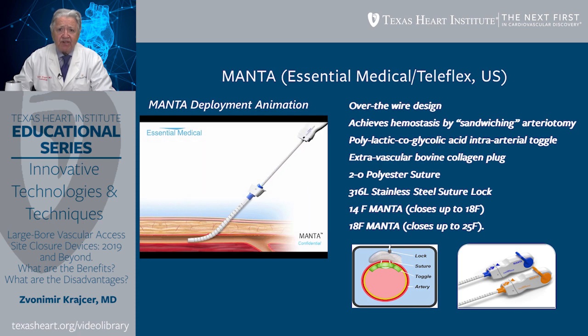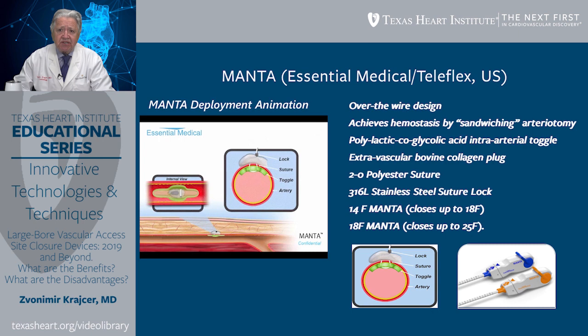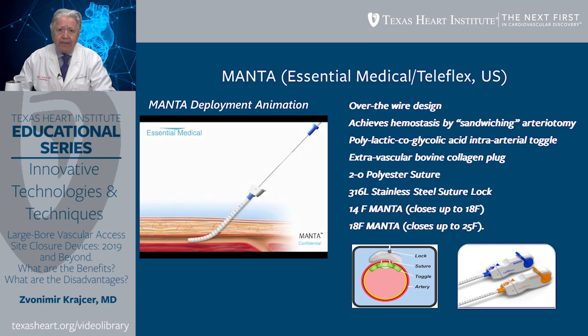Manta, by Essential Medical and more recently by Teleflex, has been approved for clinical use in the United States. It is an over-the-wire design device that achieves hemostasis by sandwiching the arteriotomy with a polylactic co-glycolic acid intra-arterial toggle, an extravascular bovine collagen plug, a 2-0 polyester suture, and a 316L stainless steel suture lock that maintains firm fixation. It has two sizes: 14 French Manta closing access sites up to 18 French, and an 18 French Manta closing access sites up to 25 French.